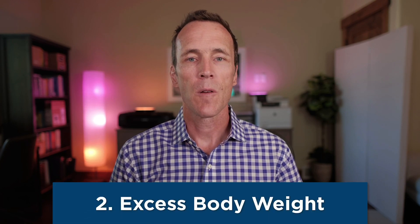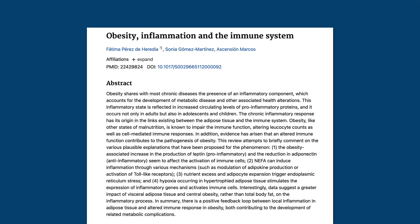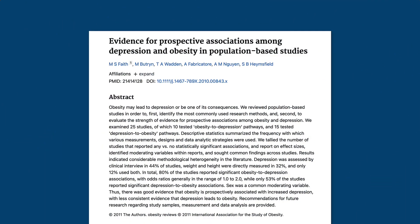The second cause, which is directly related to the first, is excess body weight. One of the most harmful consequences of the modern diet has been the dramatic rise in obesity. Obesity is characterized by inflammation. Studies have shown higher levels of inflammatory cytokines in obese people, and weight loss is associated with a decrease in those cytokines. Obesity is closely linked with depression, and while that relationship is multifactorial and complex, inflammation does appear to play a significant role.